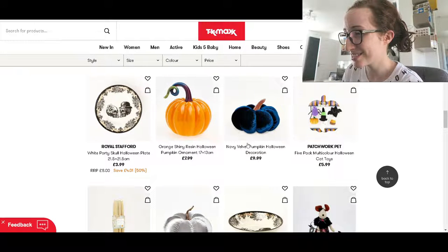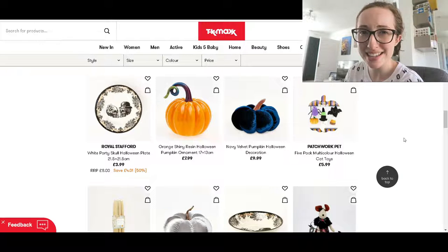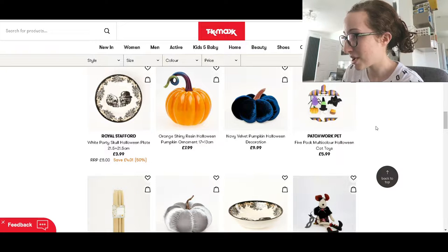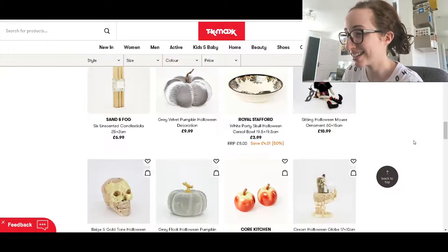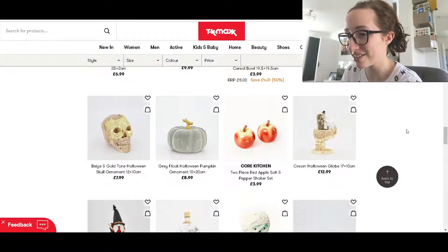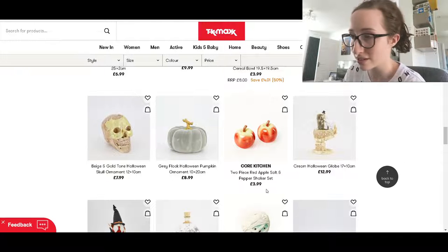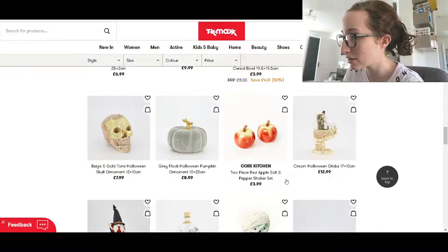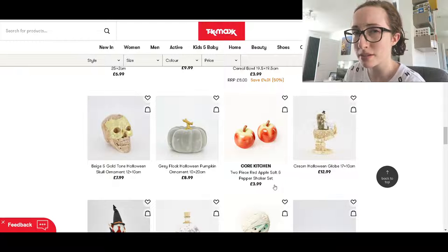Oh, the velvet pumpkin's cute as well. Although, do you just put them on your mantelpiece? Five-pack multi-colour Halloween cat toys — cute. Oh, the grey one's nice — that's so tempting. But no. Saving up for a Disney World holiday next year — must not buy stuff unnecessarily. I love that. I'm just a sucker for a pumpkin. I also love these apples, but I don't understand that they're salt and pepper shakers — that seems a bit weird to me.